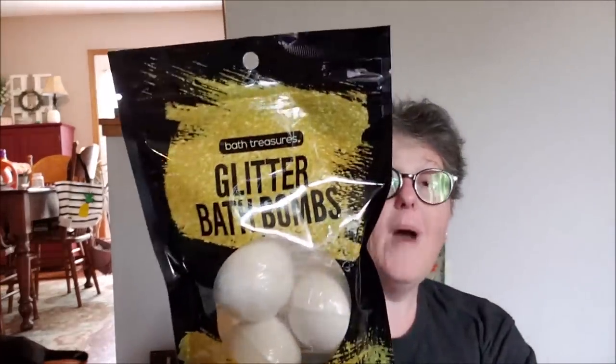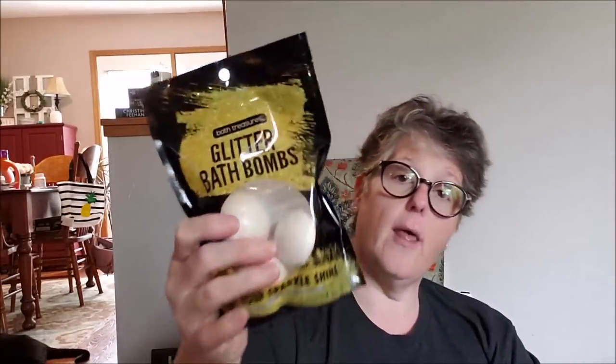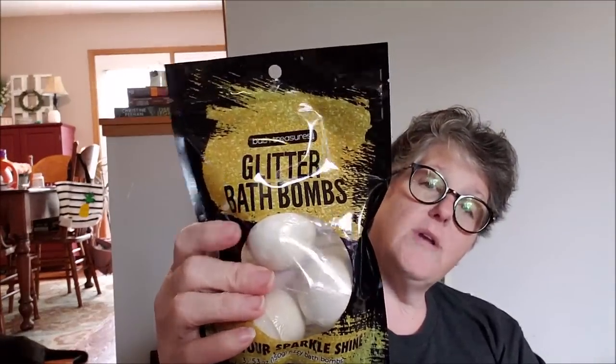I grabbed glitter bath bombs — there's gold glitter in them! It says add one bath bomb to warm water and indulge. It's put out by Blue Cross Laboratory, not Dollar Tree brand. There are three bath bombs with gold glitter. It says 'let your sparkle shine' — fizzy bath bombs. It mentions fragrance but doesn't specify a scent.